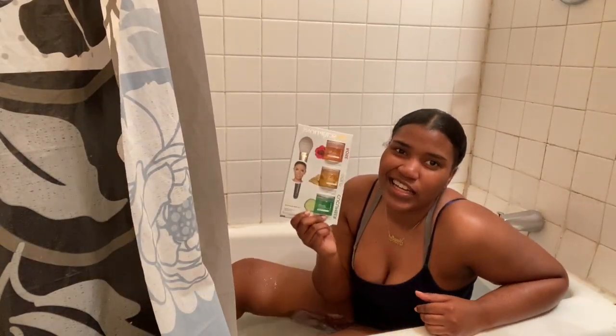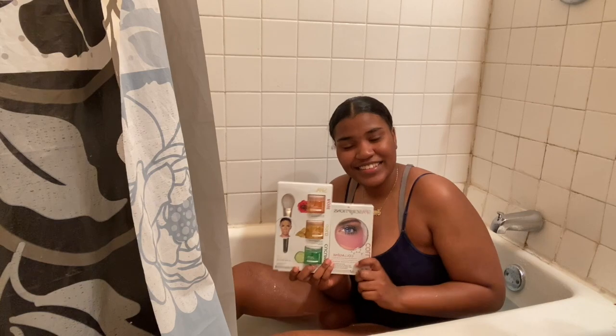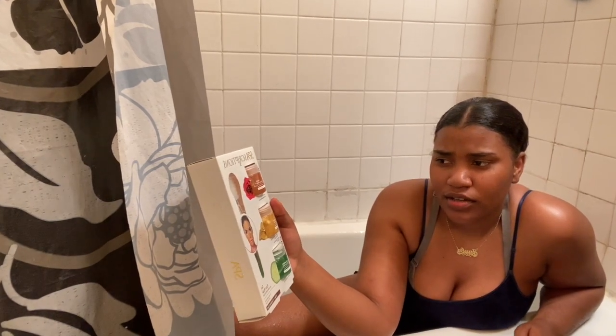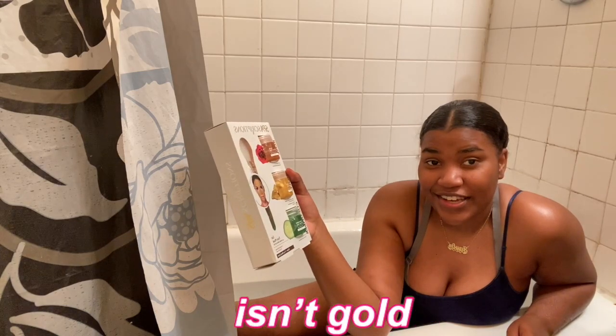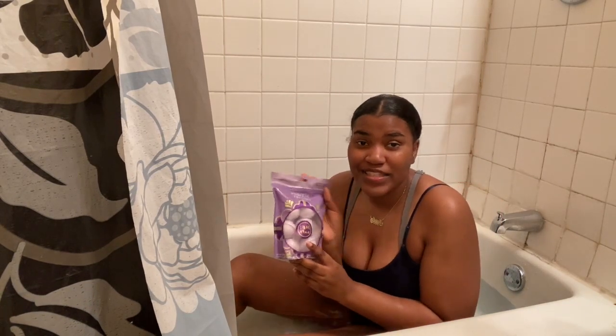Next we have these collagen hydrogel under-eye pads — renew, restore, revive. We're going to be putting these on after we put our mask on. We have face masks! We have this spa set — wait, is this about the same people? It is! We have three masks here: the rose, the gold, and the cucumber. I'm thinking gold. We should do gold, because all that glitters isn't gold — everybody calm down.